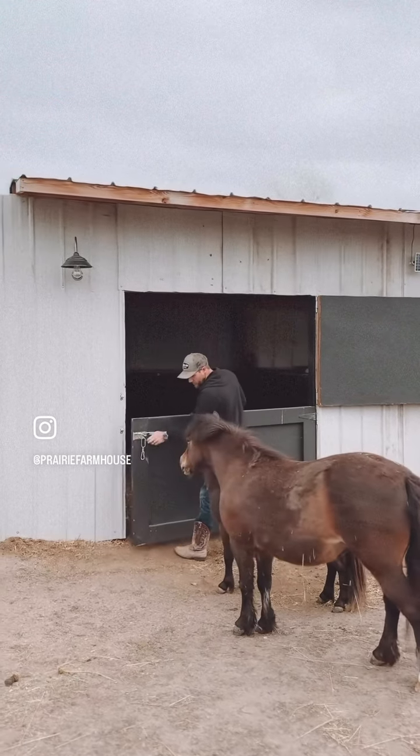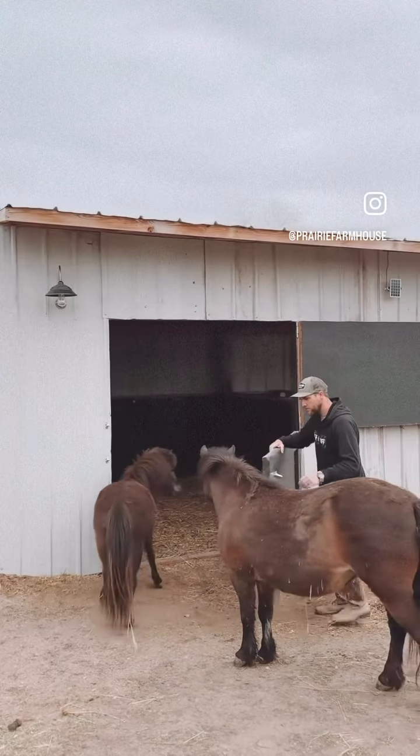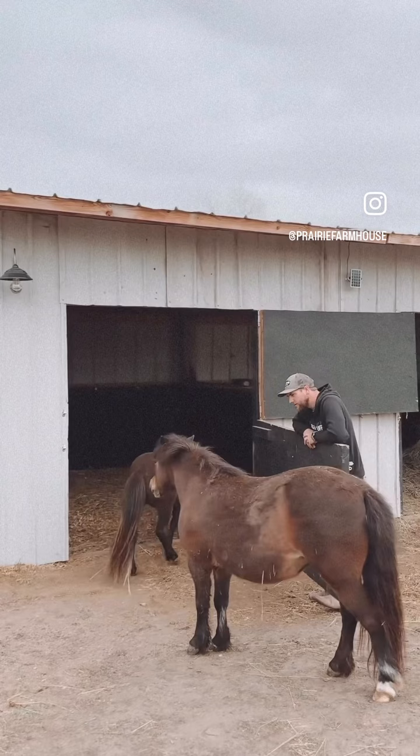You guys want to go in? Oh my gosh, they obviously like it in there.